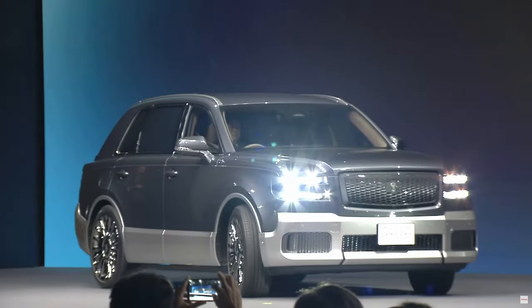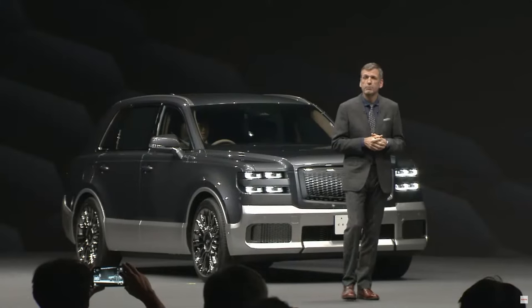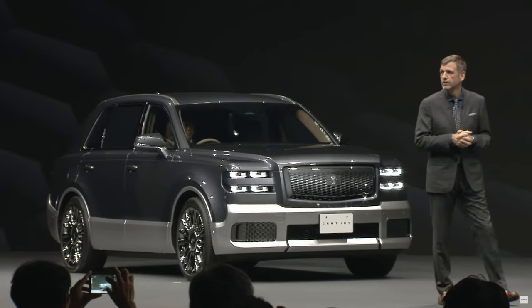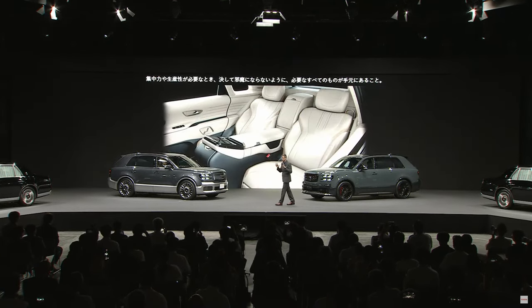It should still be more than brisk enough to compete with the likes of the Bentley Bentayga and the Rolls-Royce Cullinan. Customers of the Century are mainly interested in unrivaled comfort — it's a chauffeur's ride, so the backseat should be on another level. Massaging rear seats are expected.